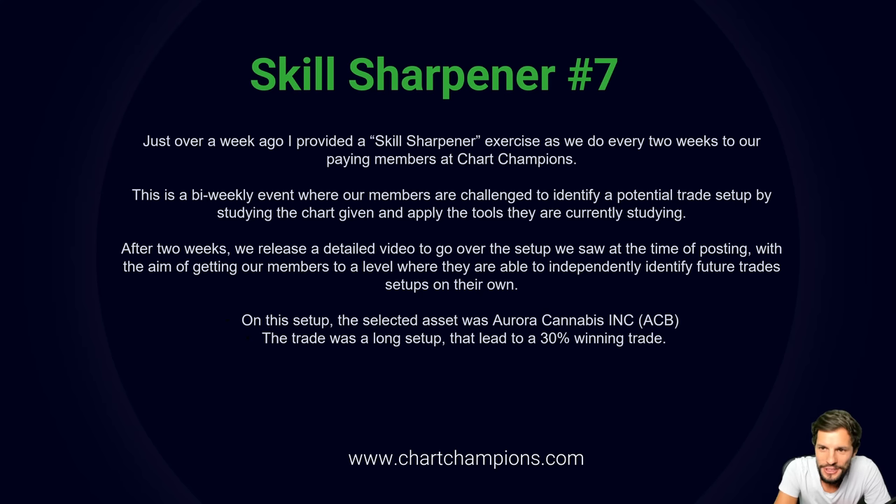Hello traders, Coach Igor here at Chart Champions. Today I've got a special one for you because I'm going to show you Skill Sharpener number 7. Just over a week ago I provided a Skill Sharpener exercise, as we do every two weeks, to our paying members at Chart Champions.